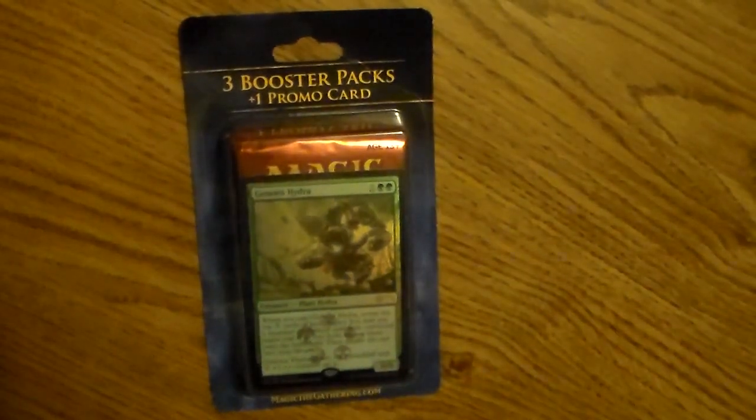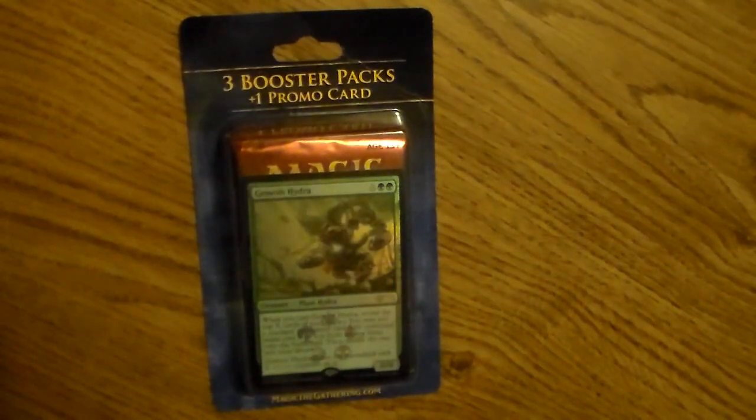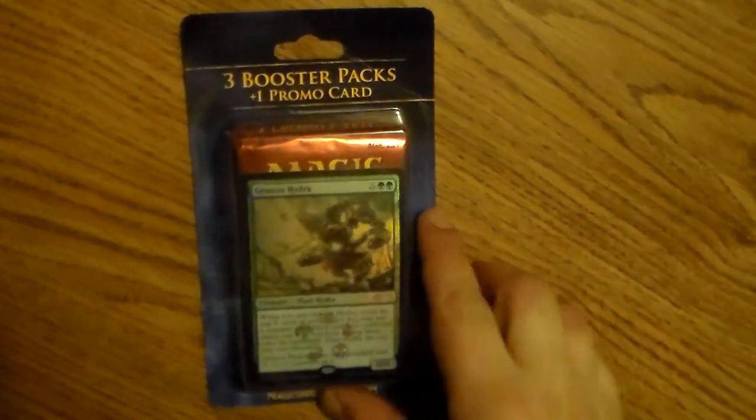Hey guys, this is Josh. I wanted to always start a pack opening show on my YouTube channel, and I thought I could open maybe once a month a box of something, maybe even a fat pack or something like that on Friday Night Magic. But I think I should open up a pack a day every weekday for as long as possible.